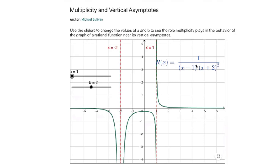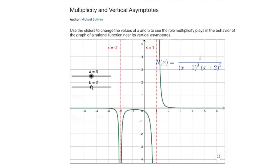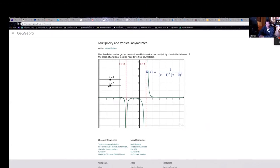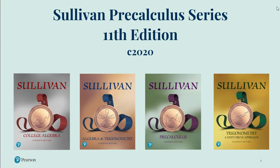Whereas when it's an odd exponent, the graph goes in opposite directions. They'll always see that same direction, and it's a different direction when both exponents are odd. So it's a nice little feature to figure out that doesn't take long if you use this app. As you can see, there's a lot to be excited about with the Sullivan Precalculus Series 11th Edition revision. For more information, contact your sales rep.